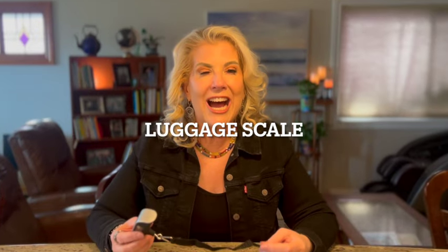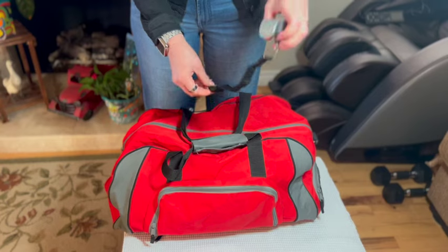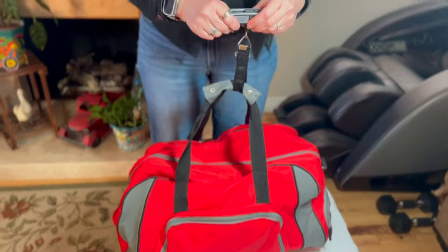Speaking of luggage — I am not a light packer, so I'm always worried my suitcase is going to weigh too much. This is a cool luggage scale — you've probably seen this before, but I never had one so I bought it. You can weigh your luggage and know if you need to take something out and put it in your husband's or son's luggage so you don't go over the limit.